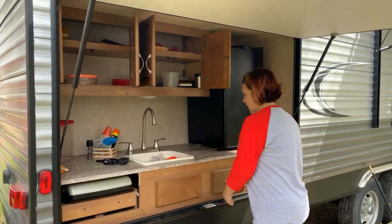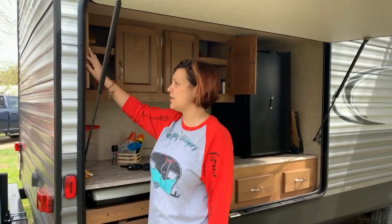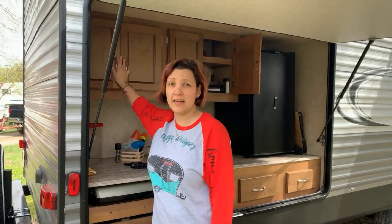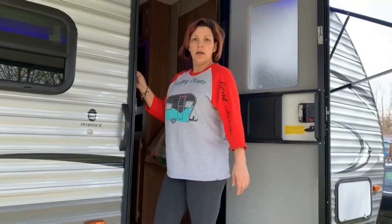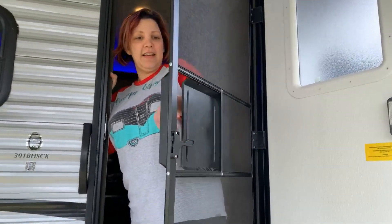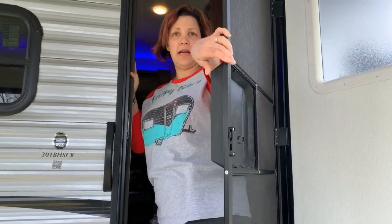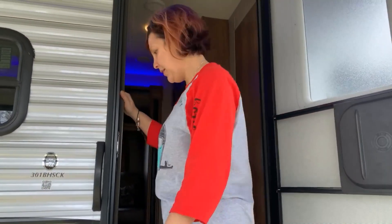The outdoor kitchen is handy because you can keep all the kids' drinks in the fridge out here — they don't need to keep running in and out. There's a screen door which is essential, and it's got a little cover so you can have the door open to let the air through while keeping the bugs out.